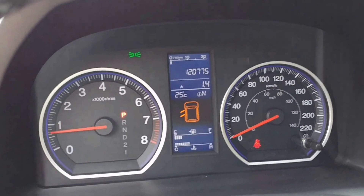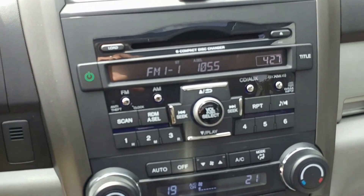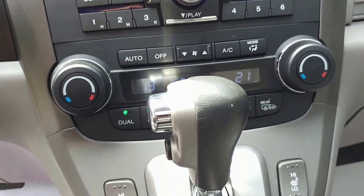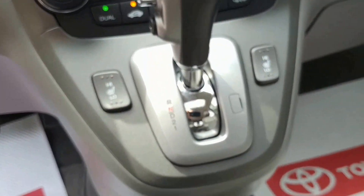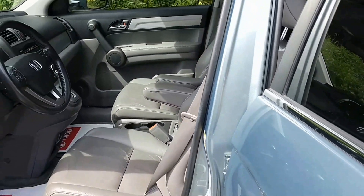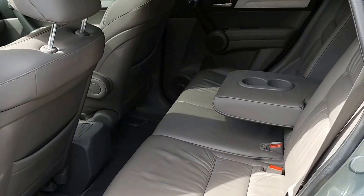This vehicle has only 120,775 kilometers on it. Nice center console with your AM FM CD player, dual zone climate control with your heated seats and automatic transmission, and nice gray leather on the inside, with a spacious cabin in the rear of the vehicle.